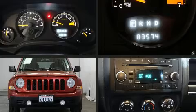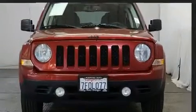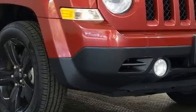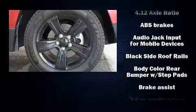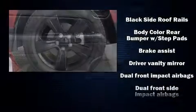Jeep also prioritized safety and security with features such as head curtain airbags, front side impact airbags, traction control, brake assist, anti-whiplash front head restraints, ignition disabling, and ABS brakes.